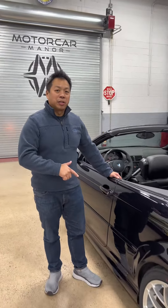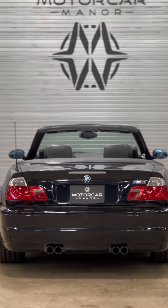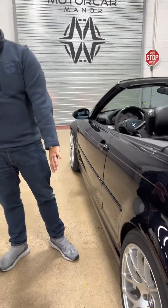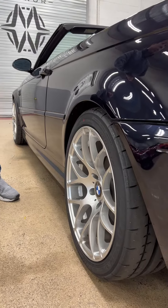Here we have a 2003 BMW M3 convertible. This comes from the E46 family of BMWs, which were notorious for great handling and incredible steering feel. This one has had wheels upgraded — these are the competition style wheels.